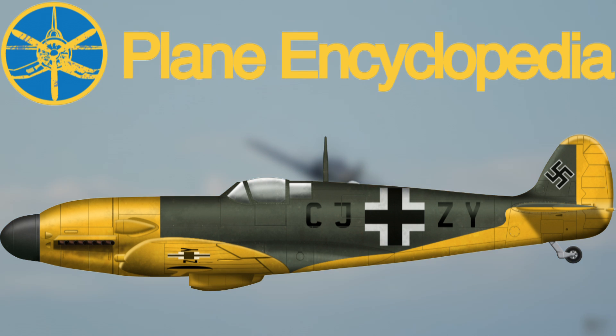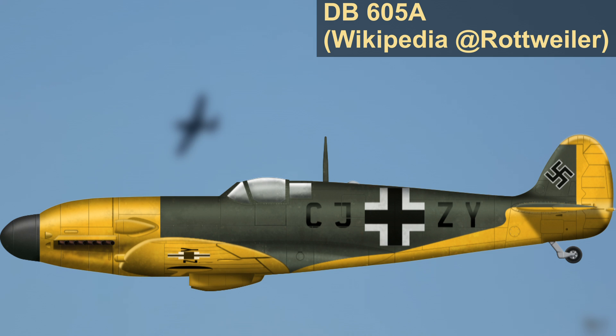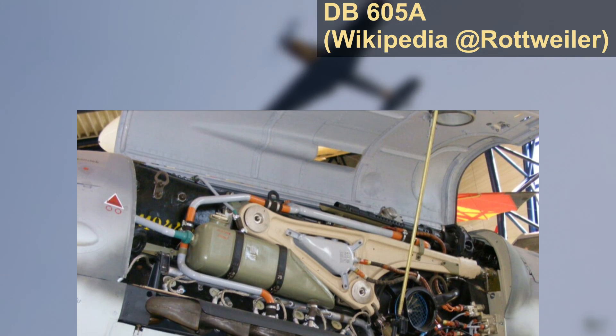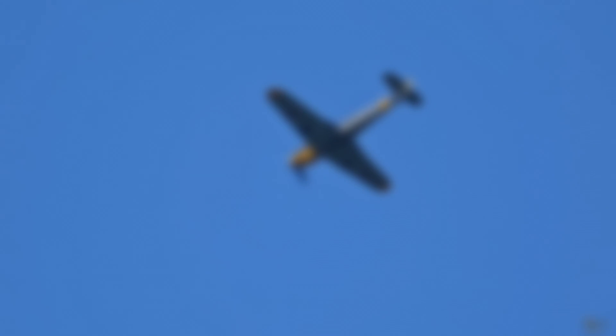The history of fighter engine development is one of ceaseless improvement in power and weight, which are largely achieved through improving methods of design, production, and the use of better materials. In the case of the Luftwaffe, it was not long until the chase for power was subsumed by the need to develop engines which could run more reliably on inferior materials.